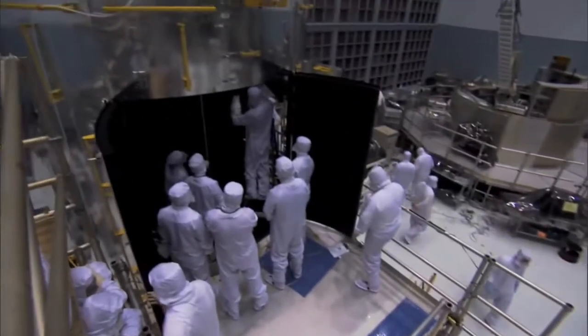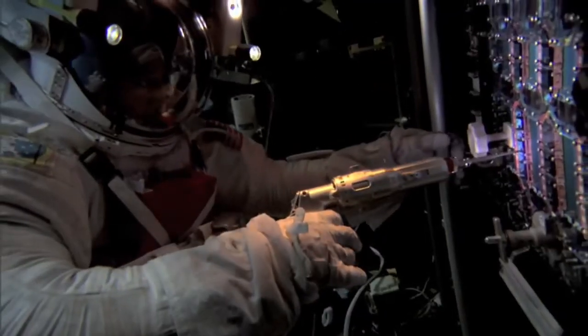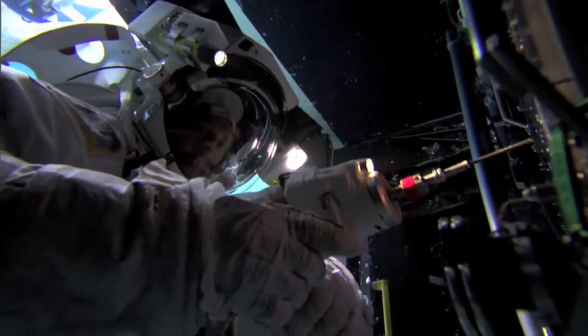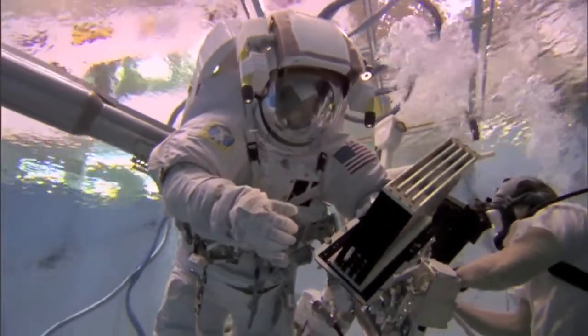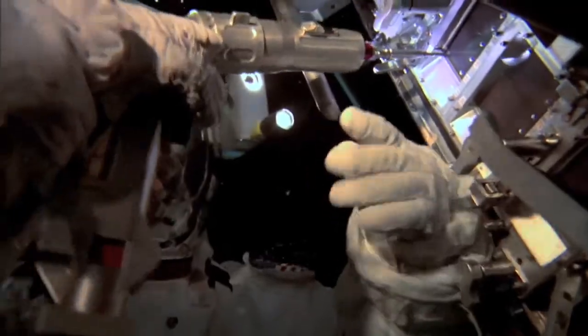This will be the first time that we've ever done an in-situ repair of science instruments, so this will be a big challenge. There are 110 very small screws that we need to remove from the instrument in order to gain access to the board we need to replace. And in space, things float, and debris is a real issue. If we're successful in repairing these two scientific instruments, it will be a real triumph for NASA engineering and will point the way toward our ability in the future to repair instruments in space.